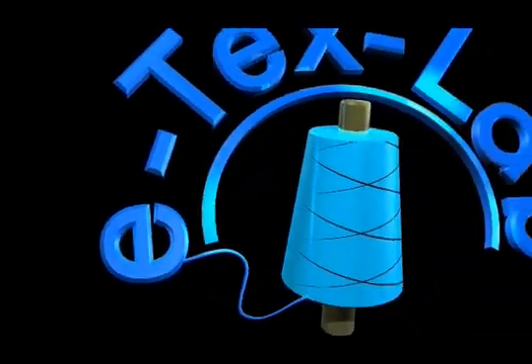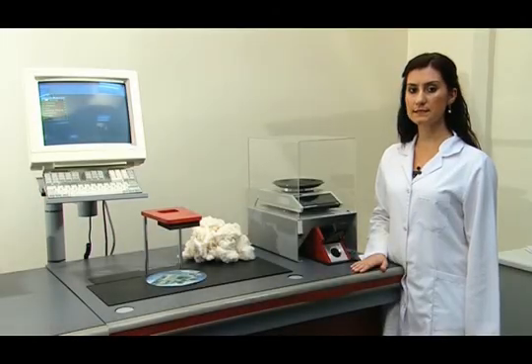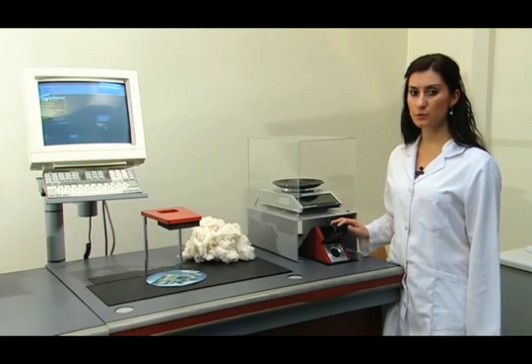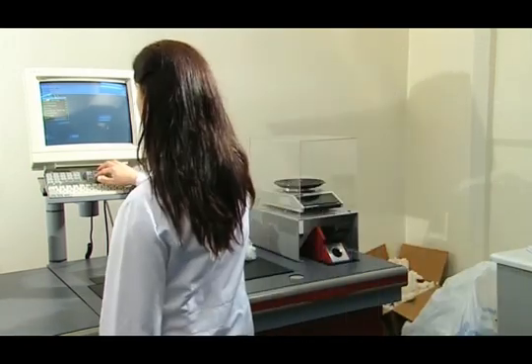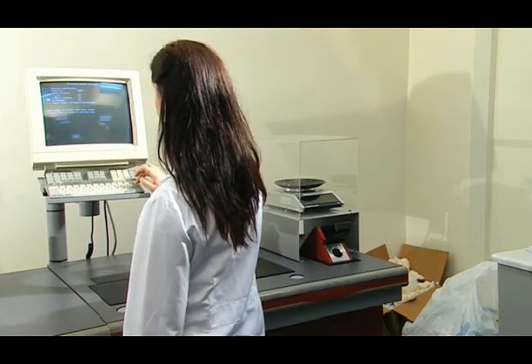Currently, we are to measure the strength of a fiber bunch with the Presley device. The thinness test on the HVI device is carried out by the fibro-fine unit. The fibro-fine is composed of a precise balance and the sampler chamber. Firstly, the thinness test is chosen on the computer connected to our device.